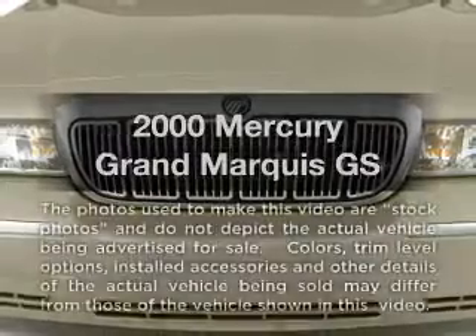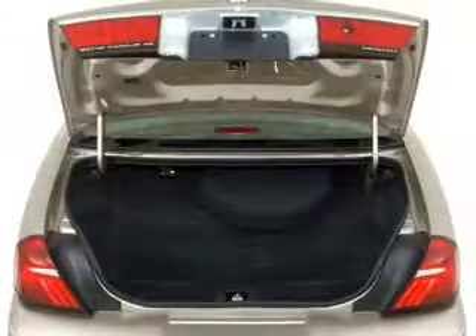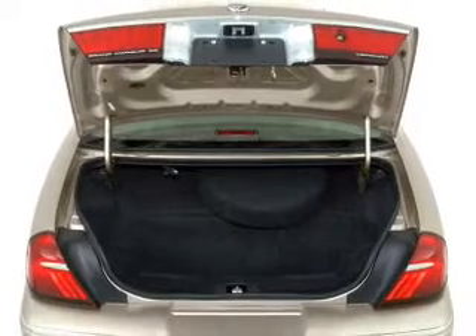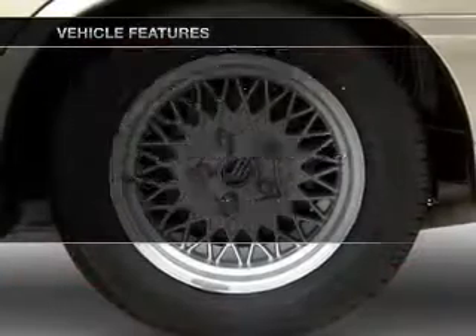If you're looking for a first-rate auto, this one could be yours today with a powerful eight-cylinder engine that responds smoothly to its automatic transmission. Plus, enjoy these notable features that are included in this vehicle.